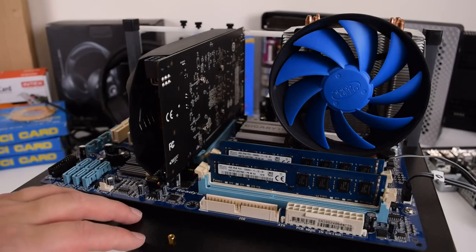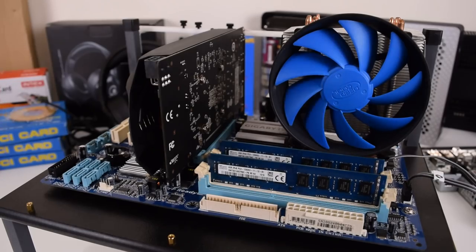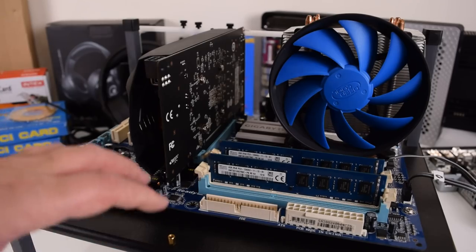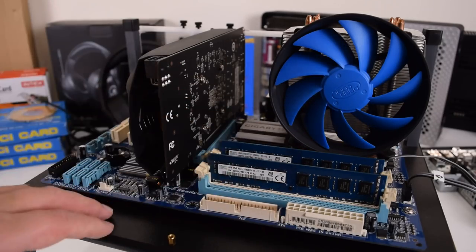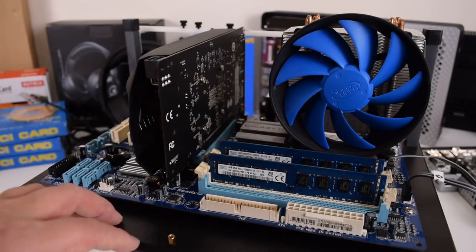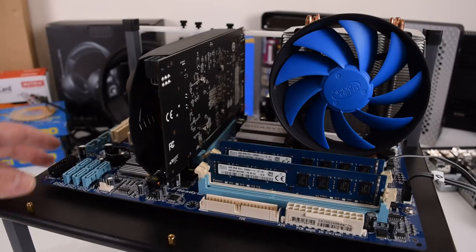I bought this motherboard from AliExpress — it's for Socket 775, the Gigabyte GA-P43T-ES3G. We recently did a video with the Core 2 Quad Q9400 running modern games, which was well received. We're going to look at modding cheaper Xeon processors for that socket and extracting maximum performance. The board worked beautifully — it supports DDR3 memory, 130-watt processors, and PCIe 2.0. On a Gigabyte board, remember to press Ctrl+F1 in the BIOS to unlock all the overclocking options.